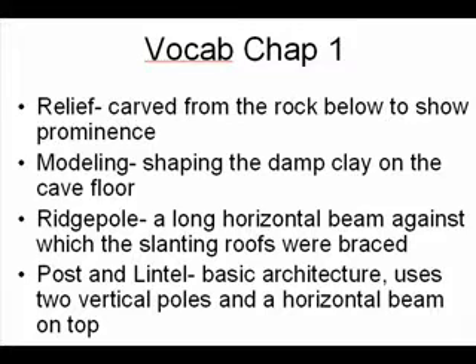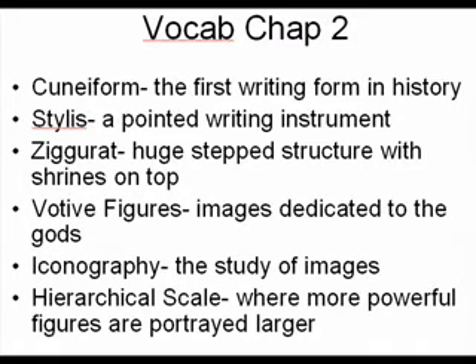And here's vocab for chapter two: Cuneiform — the first writing ever. Stylus — a pointed writing instrument. Ziggurat — a huge stepped structure with shrines on top. Votive figures — images dedicated to the god. Iconography — the study of images. And hieratic scale — where the more powerful figures are portrayed larger.